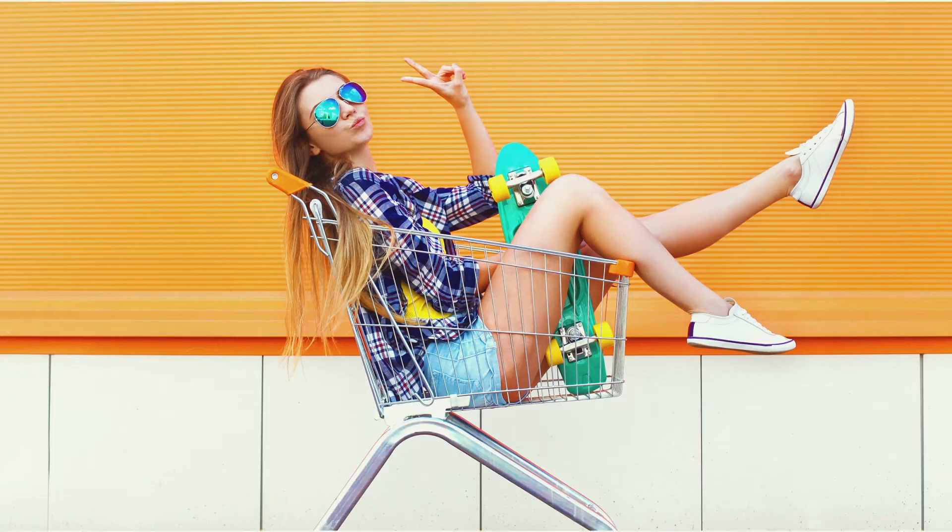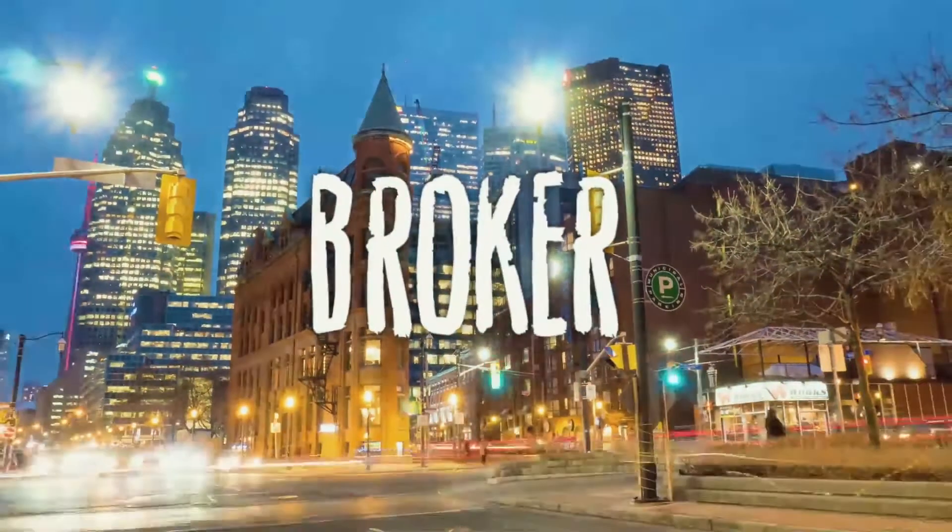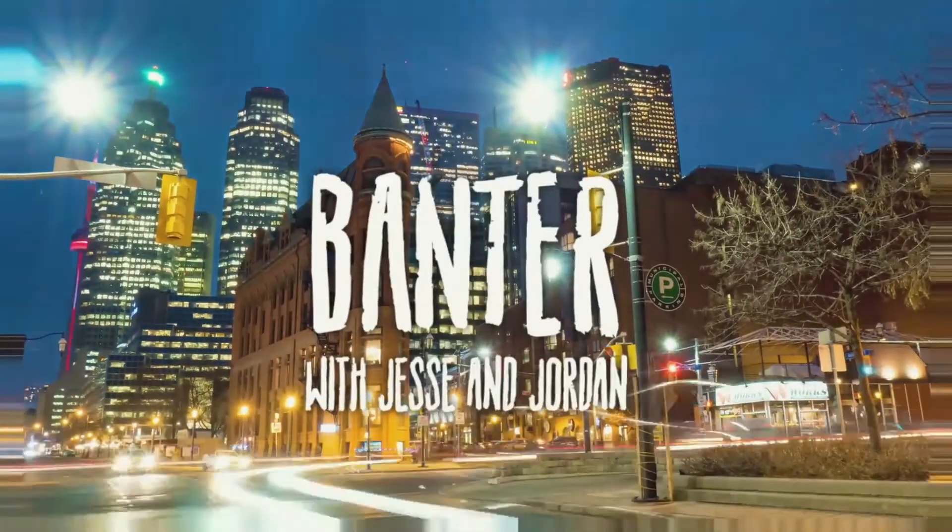What is a sublease? Subleases are kind of like buying a suit off a rack. If it fits, great, but if you have to make any modifications, well...